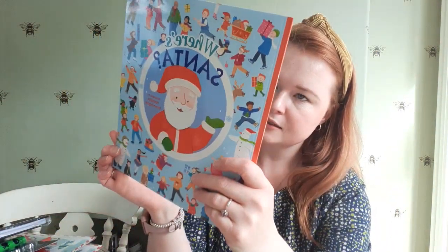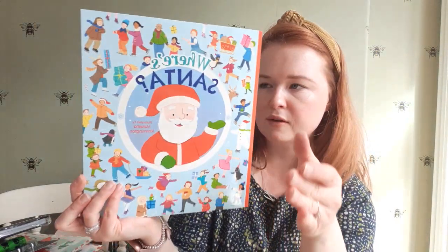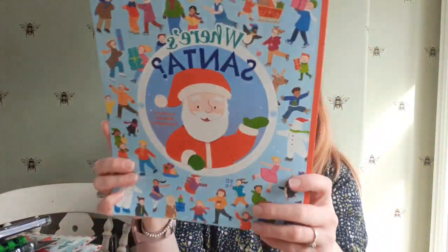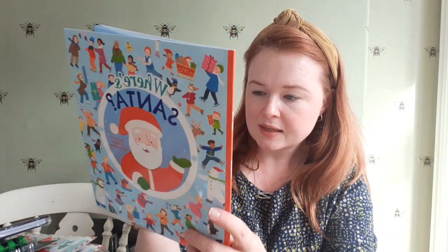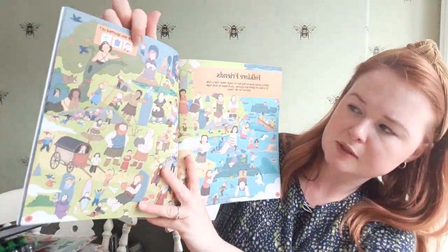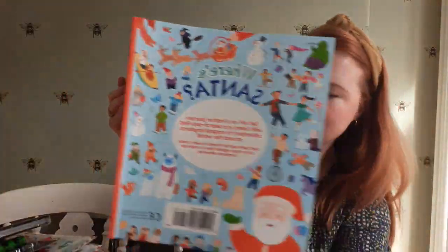I got this book for my eldest for Christmas — I'm not sure whether to pop it in his activity box. It's kind of like a Where's Wally but it's a Where's Santa. I just loved the illustrations. It says set off on a festive journey with Santa in a search-and-find adventure to magical kingdoms around the world — spot Santa and his friends in every scene as he races against time to make his Christmas deliveries. I just think that'll keep him quite entertained, and it also has the solutions so parents can help out.